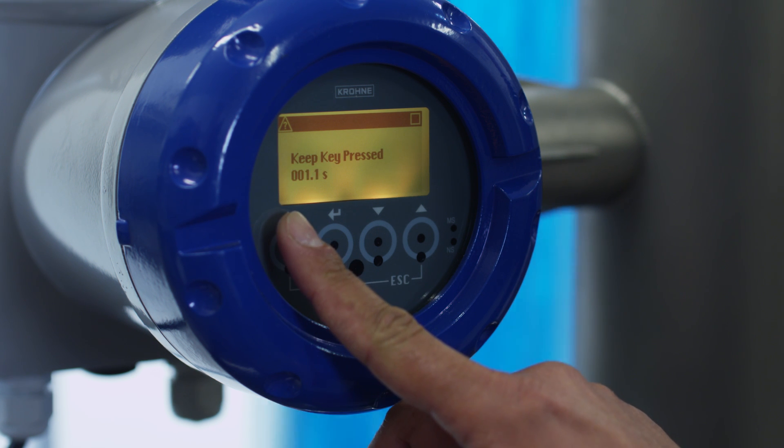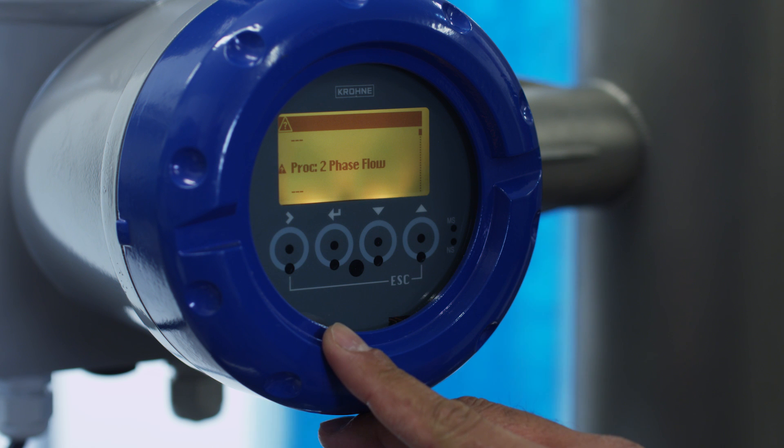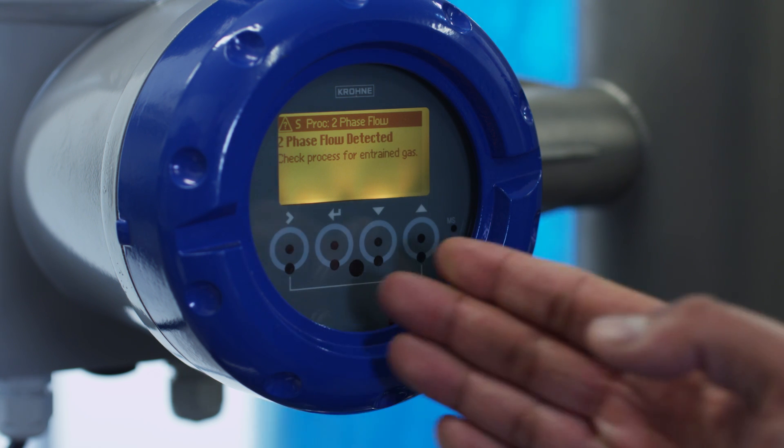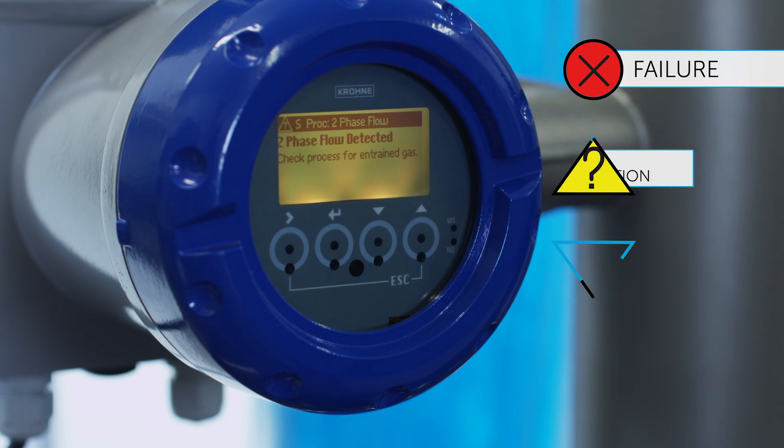For each diagnosis message, the converter provides an annotation. On the display, this is shown very simply by the warning symbol OUT OF SPECIFICATION, according to NAMUR Recommendation NE107.